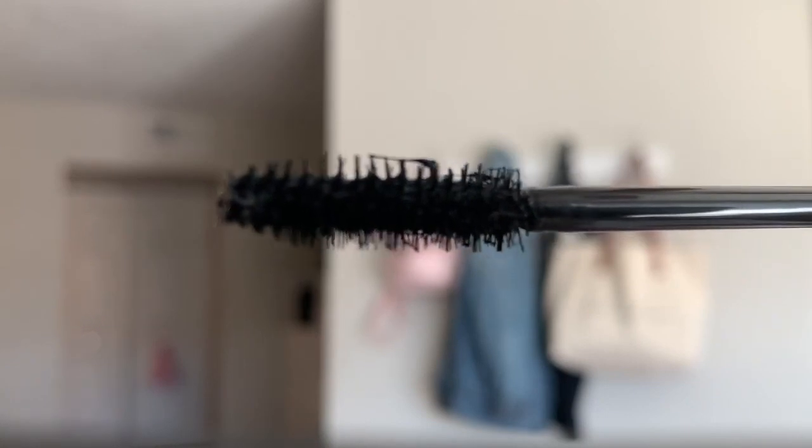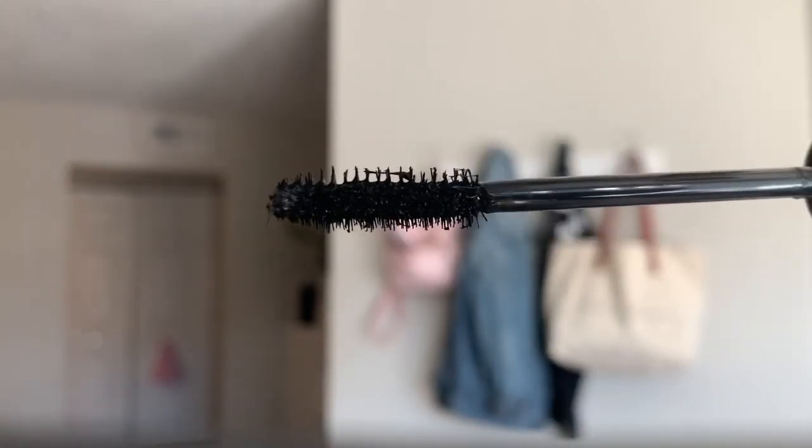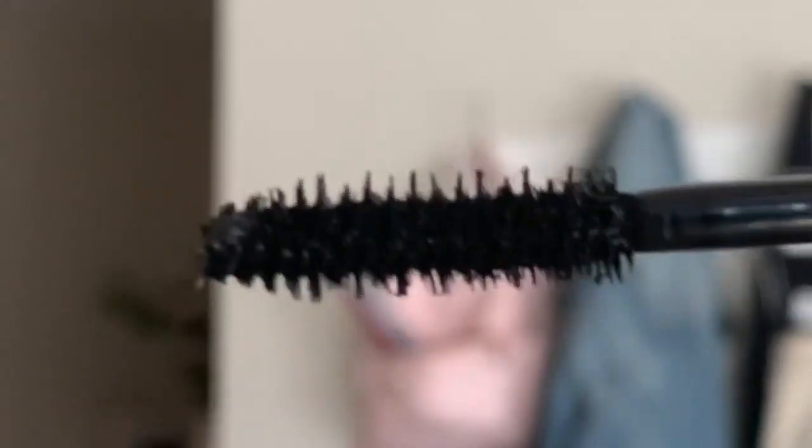Here's what the applicator looks like. Not focusing... Focus! There we go. So this is what that brush looks like.